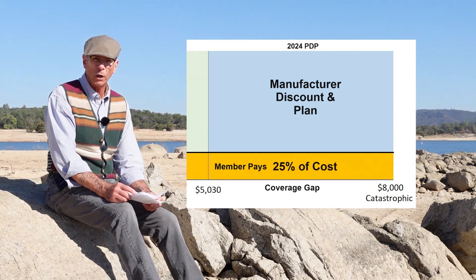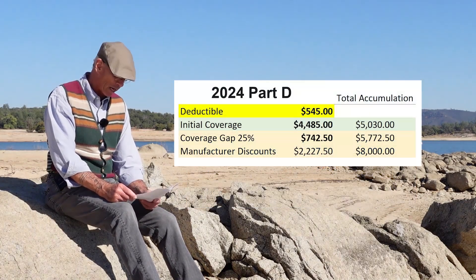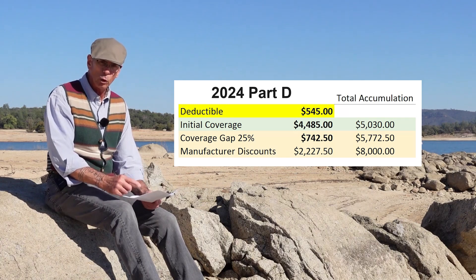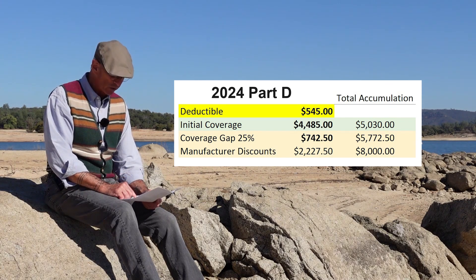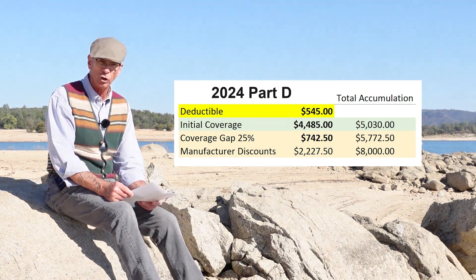Another way to look at it on a numbers basis: you have that drug deductible of $545 that you must get through, then the initial coverage phase of $4,485 — add those two numbers together and you get $5,030. Then in that coverage gap, you're paying 25%, which equals $742.50. The manufacturers' discounts accumulate to $2,227.50. Add those together and you get $8,000, and you've hit your catastrophic phase.